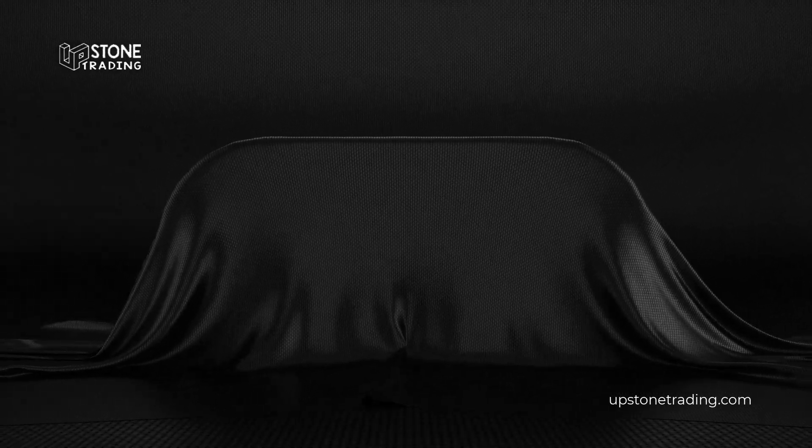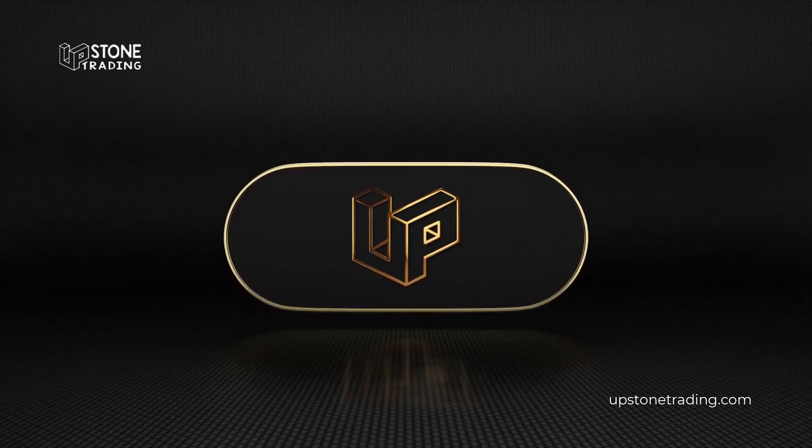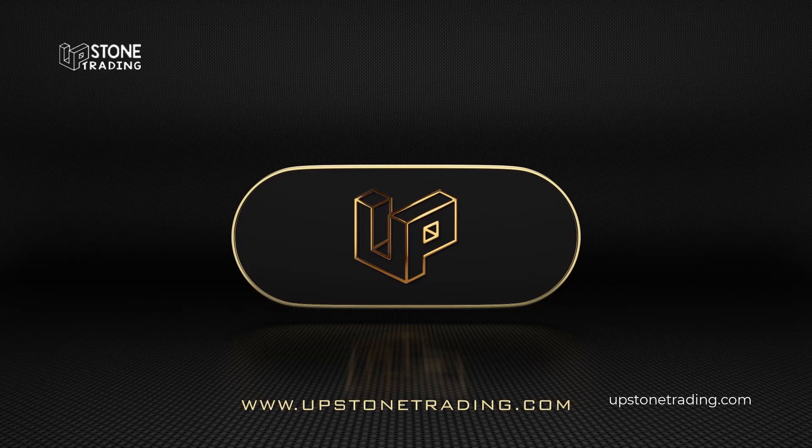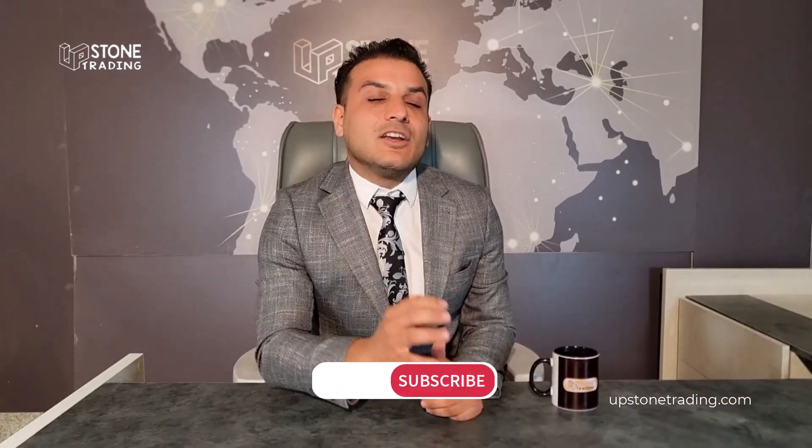Hello everyone, I hope you're having a fantastic day. My name is Hossein Ahmadi from Upstone Trading Company, and I'm thrilled to have the opportunity to showcase the beauty and quality of Iranian building stone through our YouTube channel. As an exporter and supplier, I am passionate about connecting people worldwide with Iran's exceptional natural resources. Don't forget to subscribe to our channel for more exciting content.